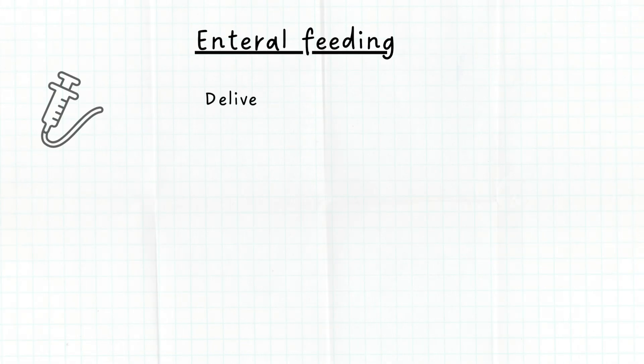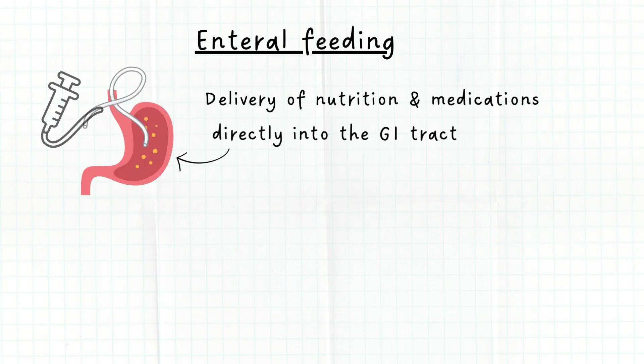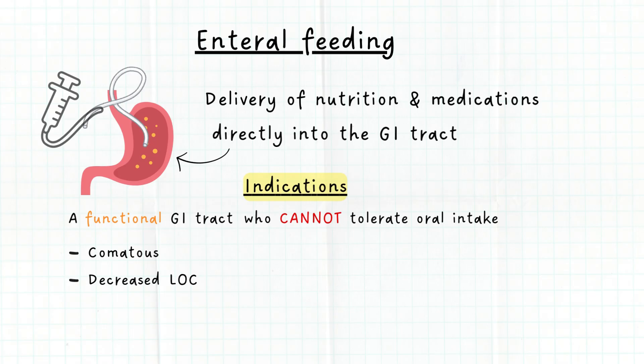Enteral feeding is the delivery of nutrition and medications directly into the gastrointestinal tract via enteral tubes. It is indicated in patients with a functional gastrointestinal tract who cannot tolerate oral intake — for example, patients who are in a coma, have decreased level of consciousness, or are alert but severely malnutritious, and may receive enteral feeding for nutrition support.